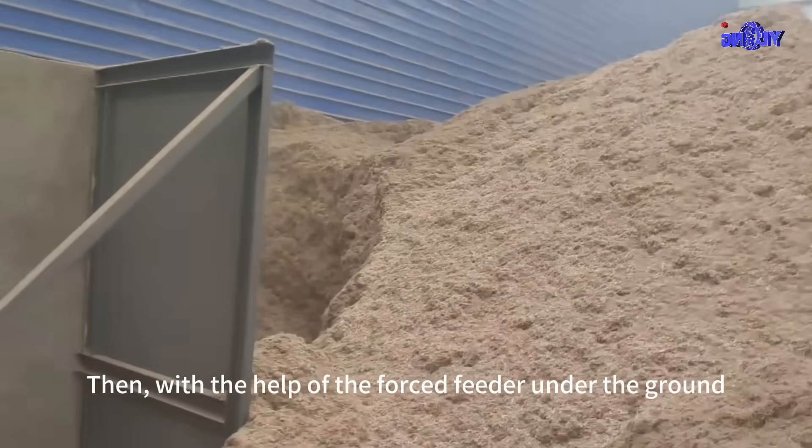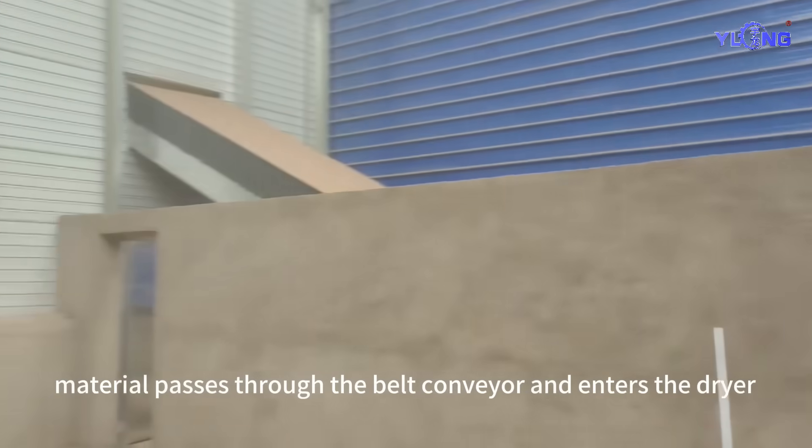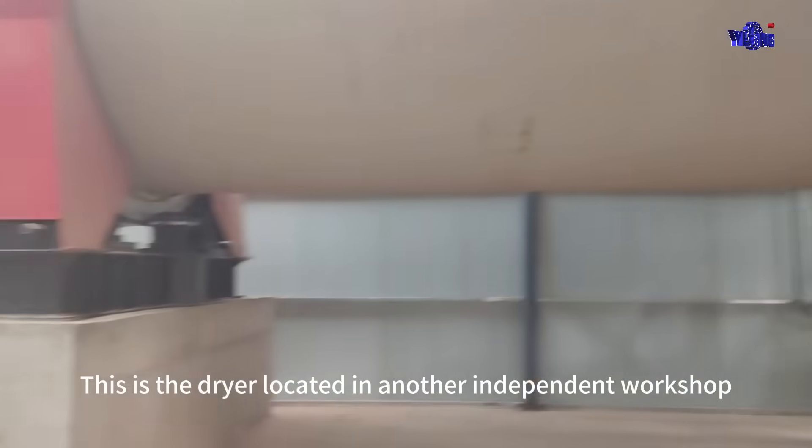With the help of the forced feeder under the ground, material passes through the belt conveyor and enters the dryer. This is the dryer located in another independent workshop.